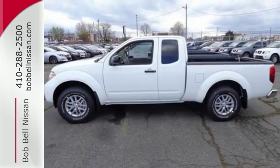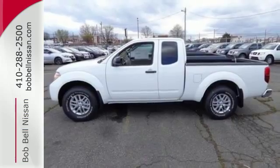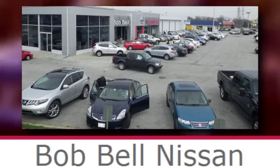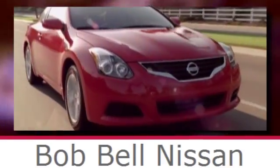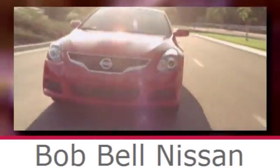Get behind the wheel of this Frontier today. Bob Bell Nissan Kia, serving the greater Baltimore area for all your automotive needs. Discover our great selection of new Nissans today. Here's the one for you.